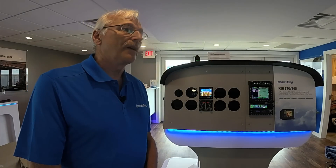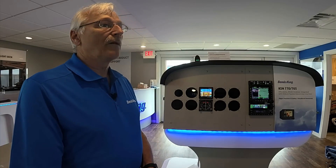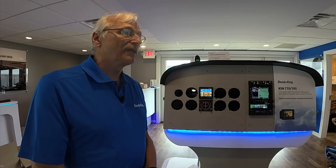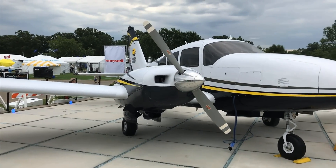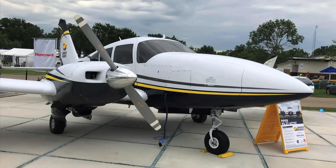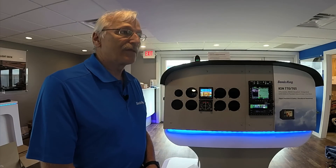The product is expected to ship in September of this year, and we are currently flying it in our B-55 Baron undergoing flight test. The focus of this product is really the piston singles and light twins — class one and class two aircraft. Pricing is $5,995 for the KI-256 replacement.